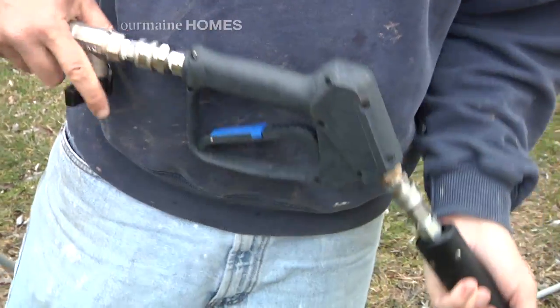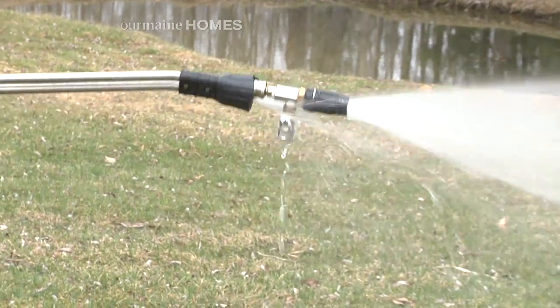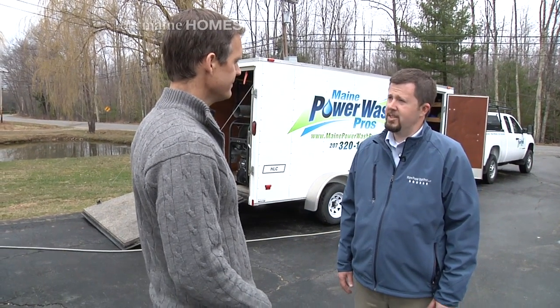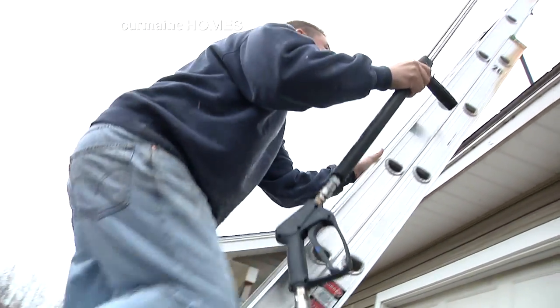Most of our jobs take a couple hours. Now as I drive around and look at houses, sometimes you see up on the roofs this black streaking. Is that something you guys can take care of? It certainly is. That's actually black algae. What we do is we apply a treatment to the roof, and by the time the next rainstorm comes around, that black algae will be gone.